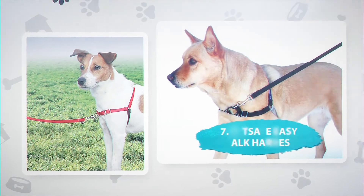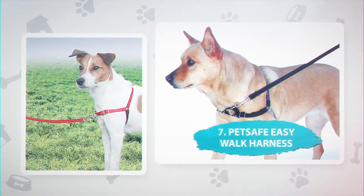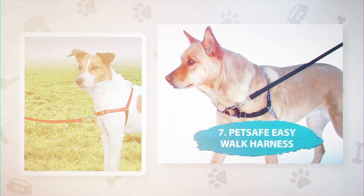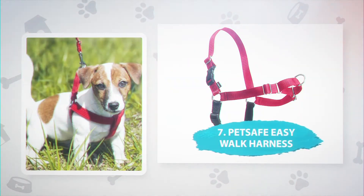Number 7: PetSafe Easy Walk Harness, $20.95. This no-frills harness comes with four adjustment points and a video tutorial explaining how to get the best fit for your dog. The PetSafe Easy Walk was one of the first anti-pull harnesses and has a following due to its price, easiness, and immediate results.